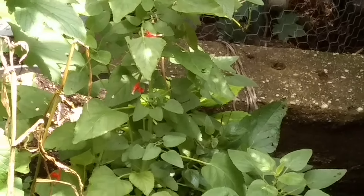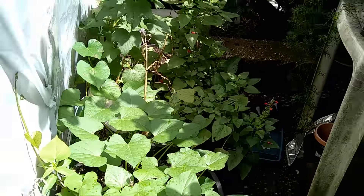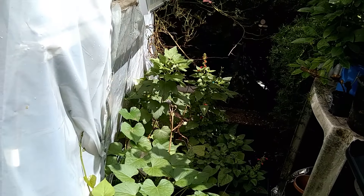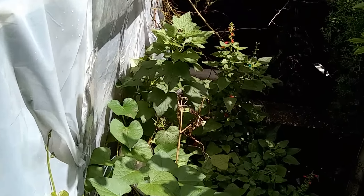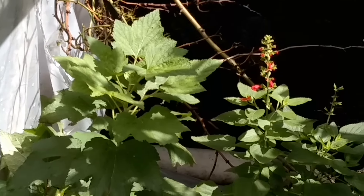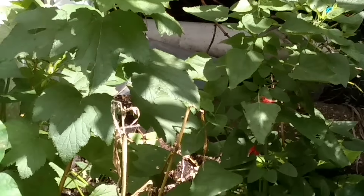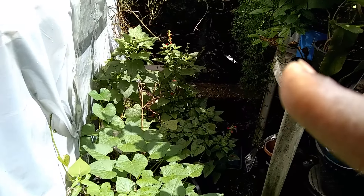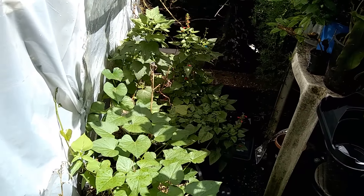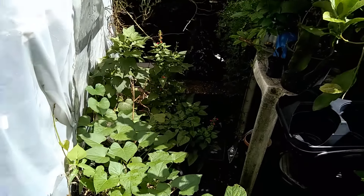Look at that. It's supposed to be a hummingbird attractant, that's why I grew it. It's really pretty but the flowers are small — I don't know if the hummingbirds really care about them. And then that's black currant that reseeded itself from a big bush that I had. I gave it to my sister. And there's an empty pot behind that. Actually, I planted some mustard and kale, but I don't see any sign of that yet.